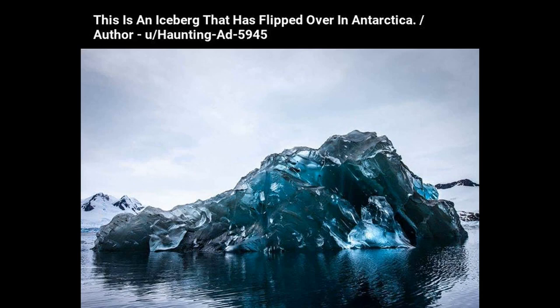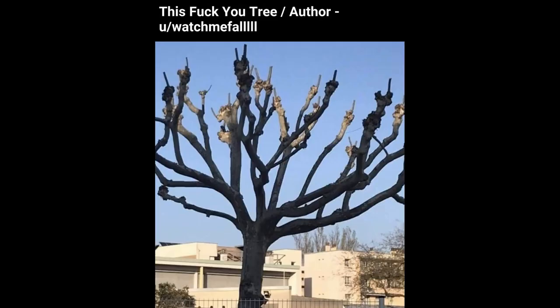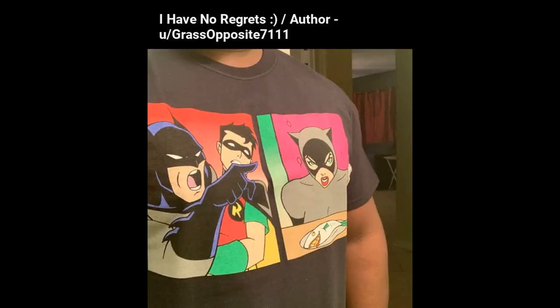This is an iceberg that has flipped over in Antarctica. This 'fuck you' tree — I have no regrets.